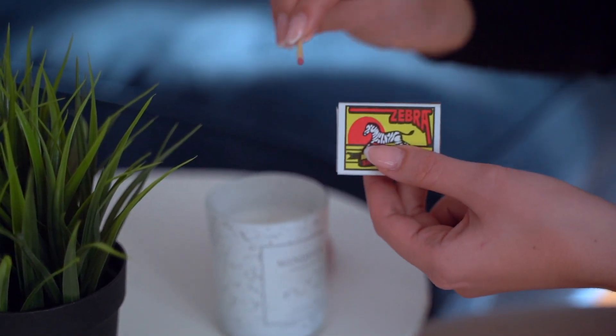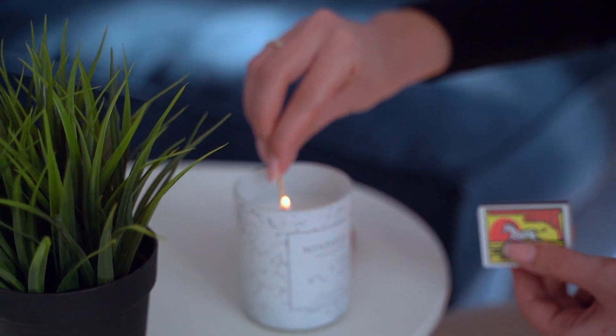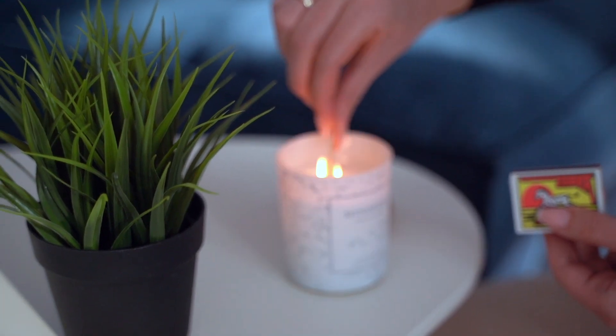Hi everyone! For today's video I wanted to try something a little bit different and more creative, so I thought I would do for you my cinematic and relaxing everyday makeup routine.